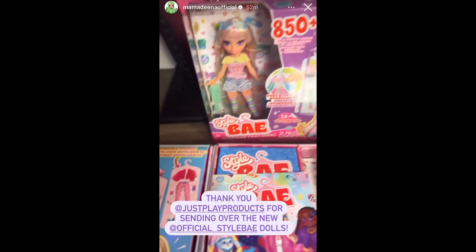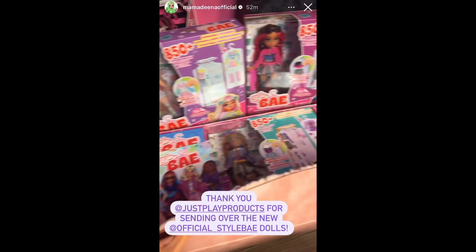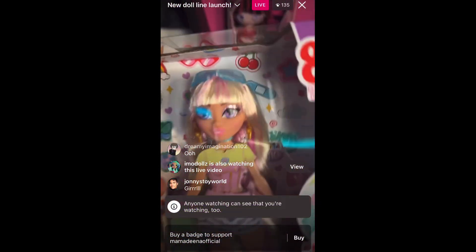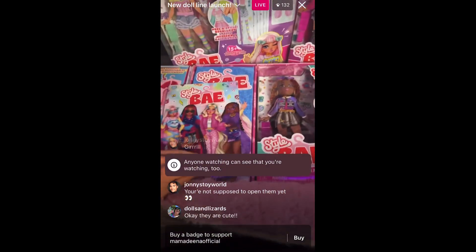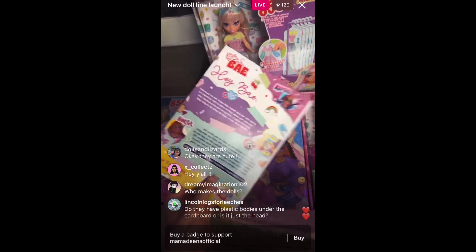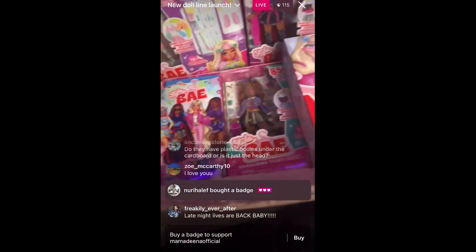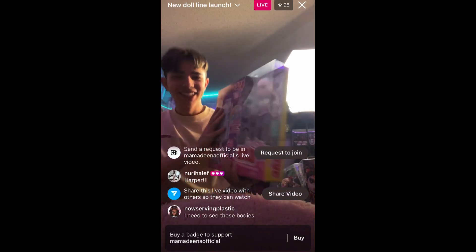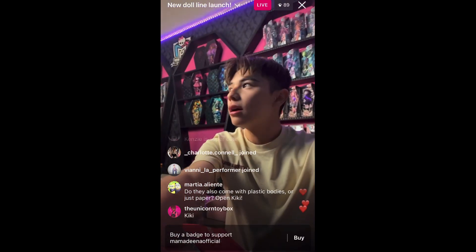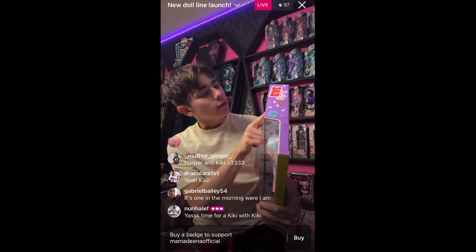Just got home to this completely unexpected surprise at my door — it looks like a new doll line by Just Play called Style Bae. Thinking of going live and opening one. Shout out to their PR team because this PR kit is so cute, it really outsold. I think the faces are super cute. I was just at Sweet Sweet in New York and didn't see these, but then I go to my mailbox and find this package — it's like a little closet. Marketing team needs a raise!